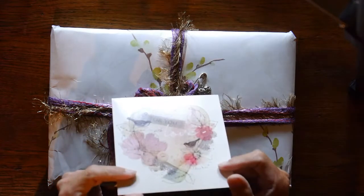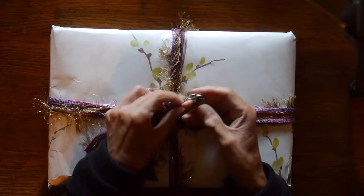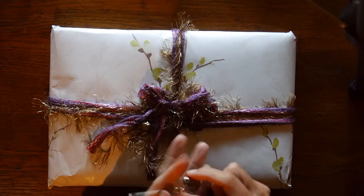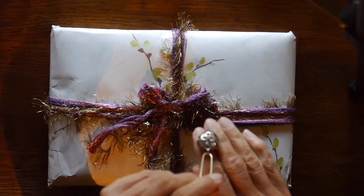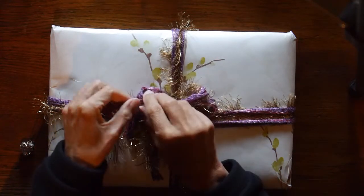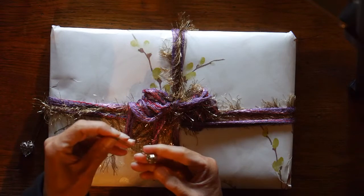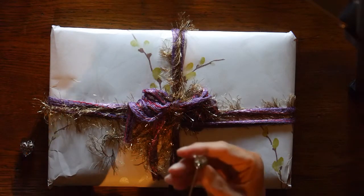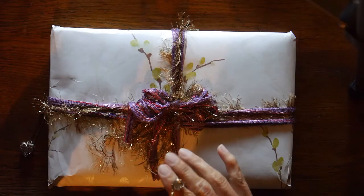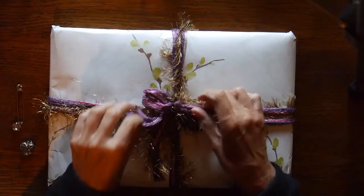Beautiful card! So let's open it. Already in this closure she has put some nice pins with some charms, like this heart — it's really cute. And this looks like a piece of jewelry. Jewel! I love it, it's great. So let's open it.